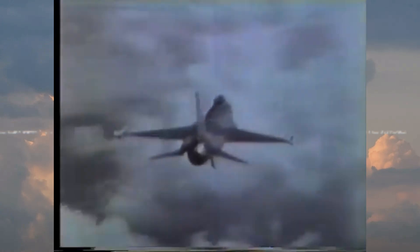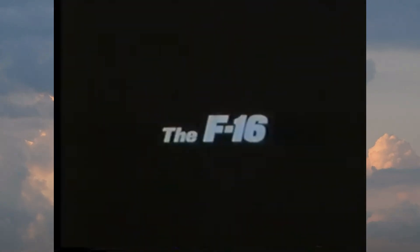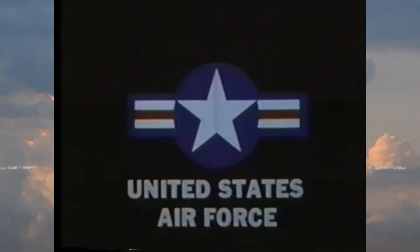We hope you enjoyed our look into the F-16 Fighting Falcon — or Viper, depending on who you ask. With over 50 years of service, the F-16 has cemented itself as a staple in military aviation and will most likely see at least a few more decades of service.